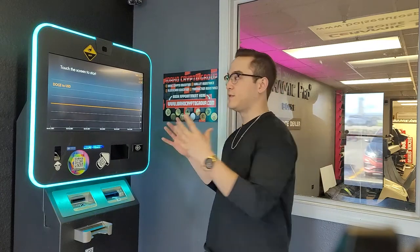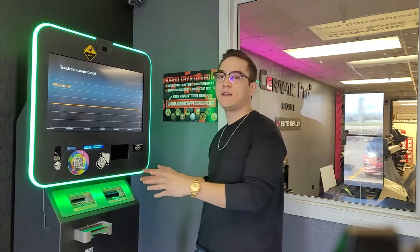Welcome back everyone, it's Ryan with the Idaho Crypto Group. Today we're going to be showing you how to sell cryptocurrency at a Bitcoin ATM. If you're looking to buy cryptocurrency, make sure you go watch our other video which shows you how to use these machines to buy crypto.